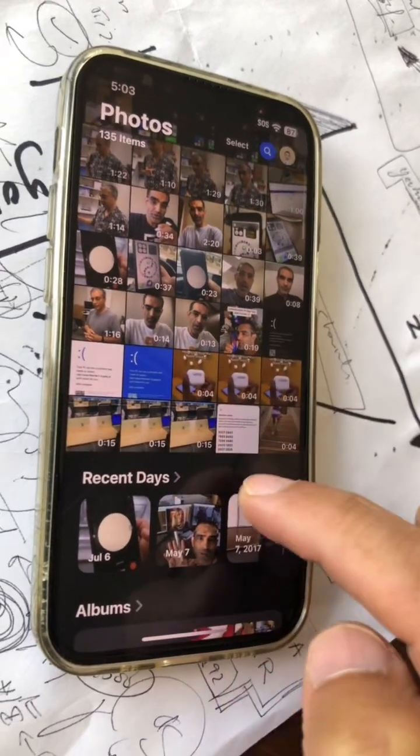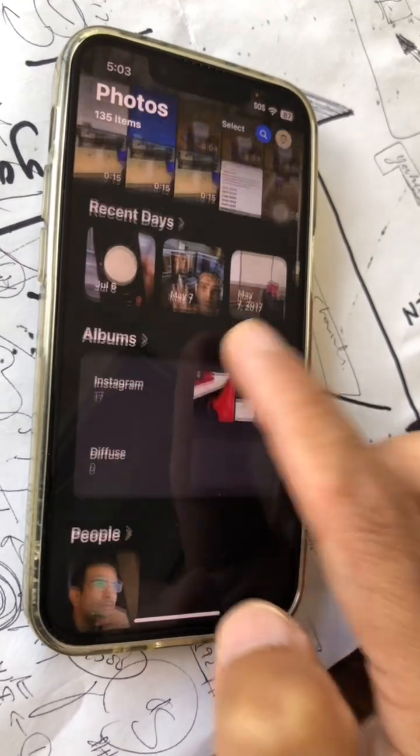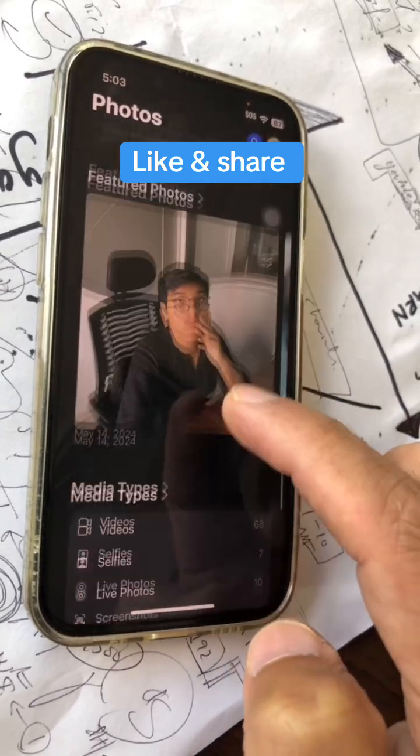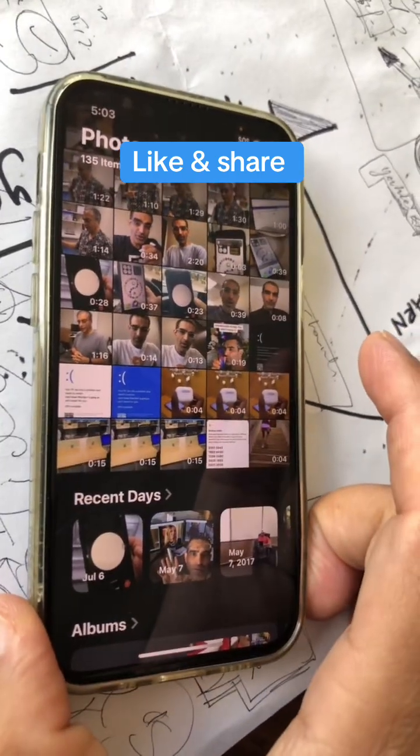Number four: the Photos app has a brand new look. The scrollable option is gone, recent days looks much smaller, but overall it's a brand new look that's consistent with what Apple has done in the past. It looks really neat with a consistent UI.